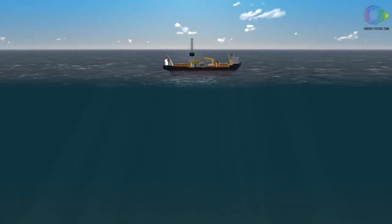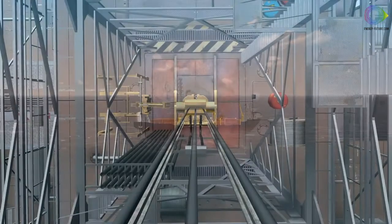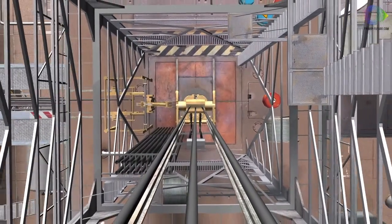Like an onshore rig, MODUs have a drilling package, a derrick for supporting the drill string, and machinery to turn the drill bit.